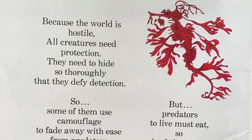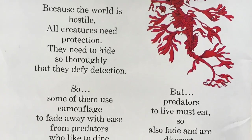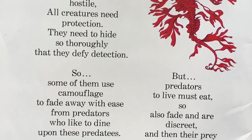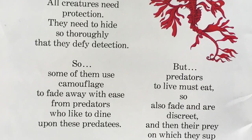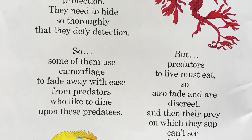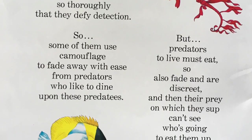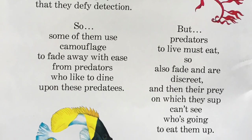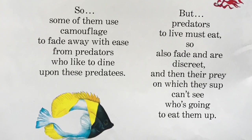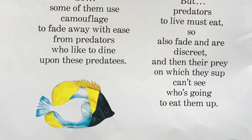Because the world is hostile, all creatures need protection. They need to hide so thoroughly that they defy detection. So some of them use camouflage to fade away with ease from predators who like to dine upon these predatees. But predators to live must eat, so also fade away and are discreet. And then their prey, on which they sup, can't see who's going to eat them up.